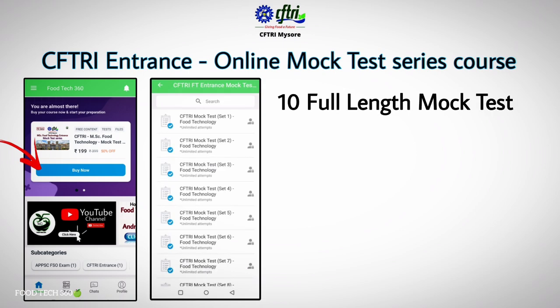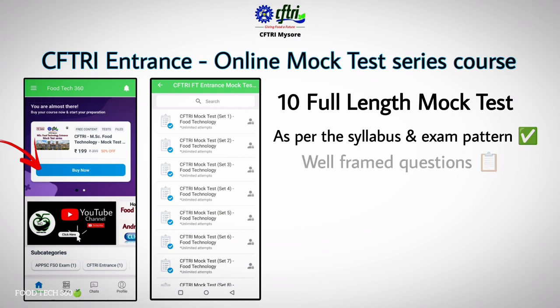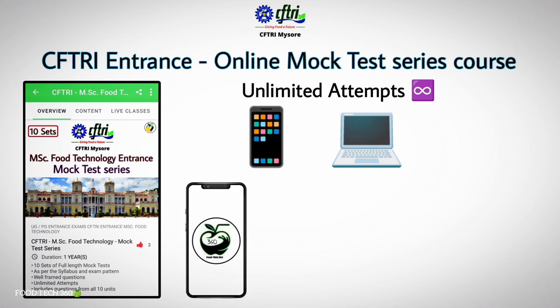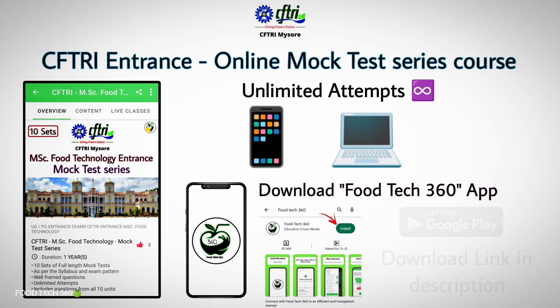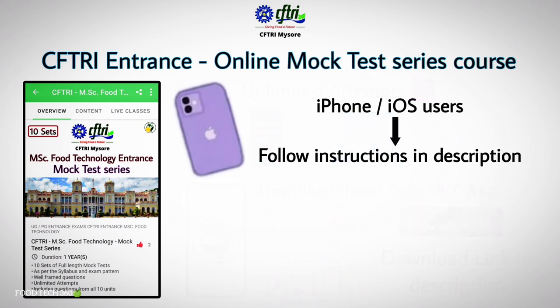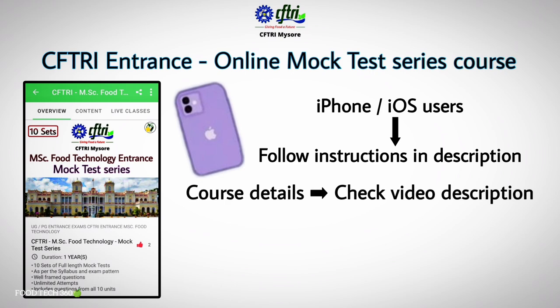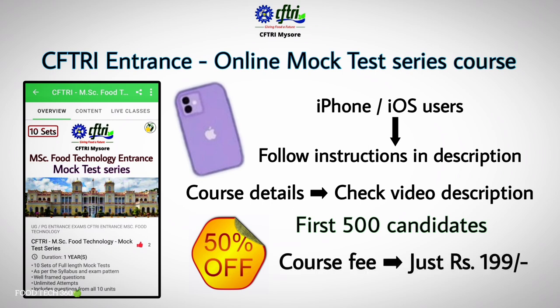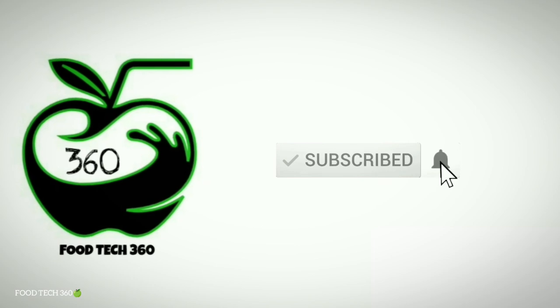Foodtech 360 has launched an online mock test series course exactly as per the syllabus and exam pattern of the CFTRA entrance exam. This course contains 10 sets of mock tests with well-framed questions from each topic. You can attend these mock tests unlimited times from your phone, desktop, or laptop. The course is available only in the Foodtech 360 Android app — download it from the Google Play Store or use the download link in the description. iPhone users should follow the instructions in the description. A full-length free mock test is available as a sample. The course is offered at 50% discount for the first 500 students, enrolling for just ₹199. For further queries, contact via WhatsApp or the app chat section.